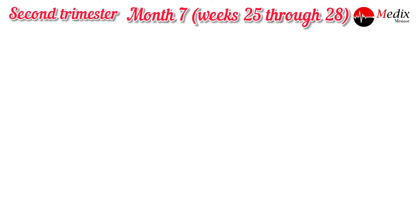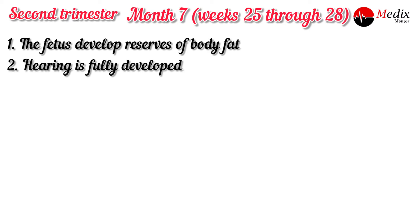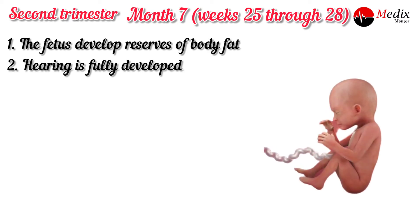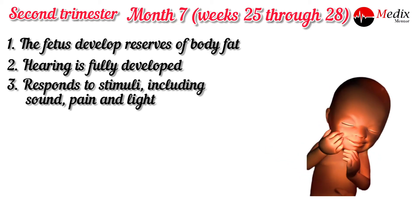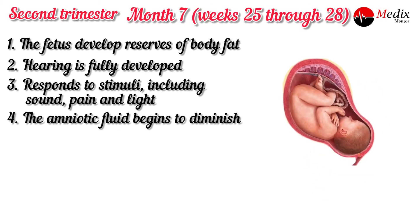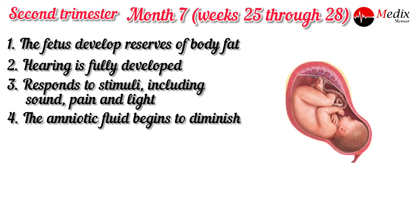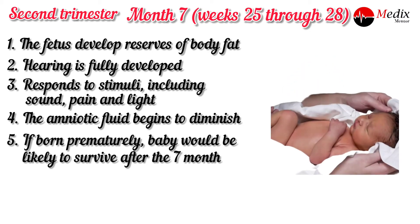At seven months, weeks 25 through 28, the fetus develops reserves of body fat. Hearing is fully developed, and the fetus responds to stimuli including sound, pain and light. The amniotic fluid begins to diminish. If born prematurely, the baby would likely survive after seven months.